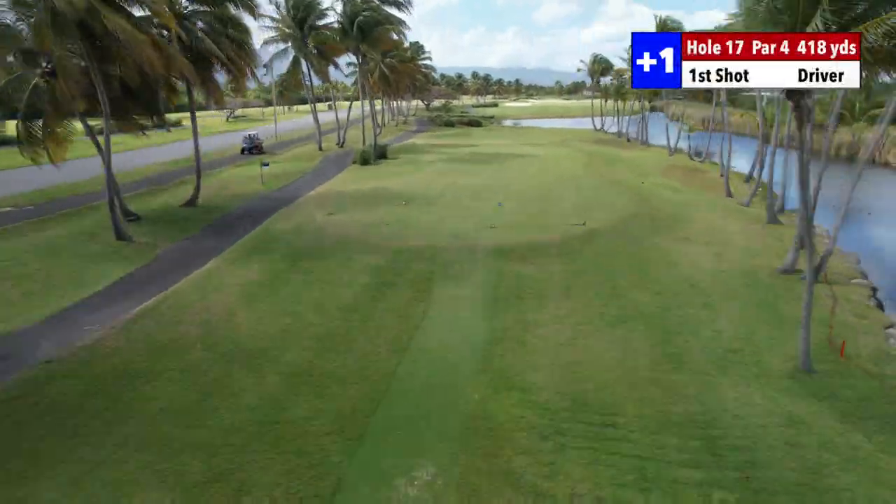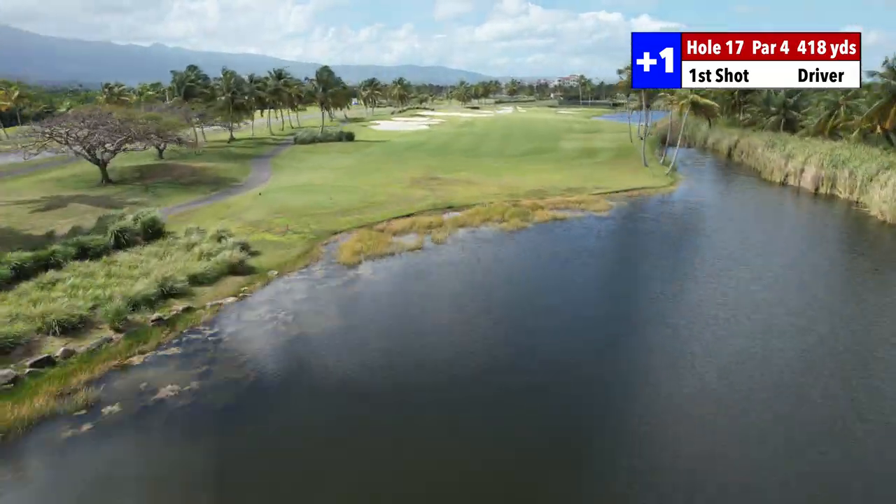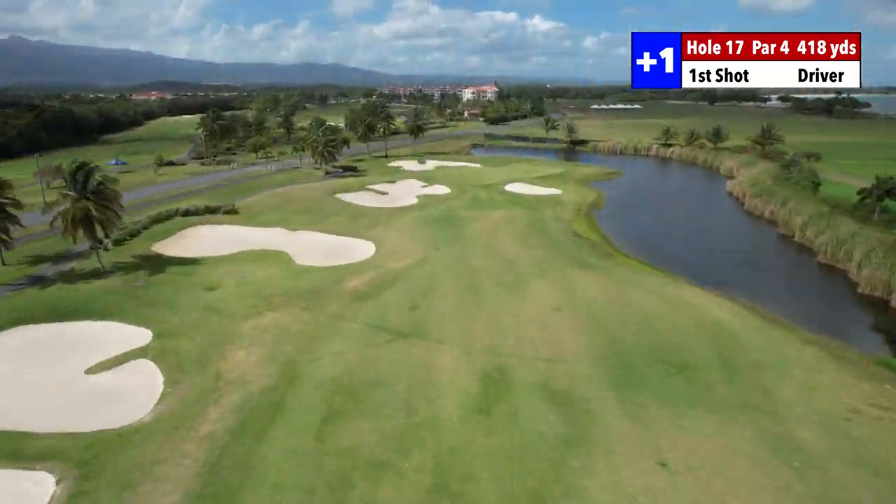I got to look and see what the cut is. Forget breaking 80 — I want to make the cut. Let's qualify for this thing. That was hole 16. We're going to hole 17 now. It's a par 4, straight downwind, 418 to the flag. Looks like it's in the back today.